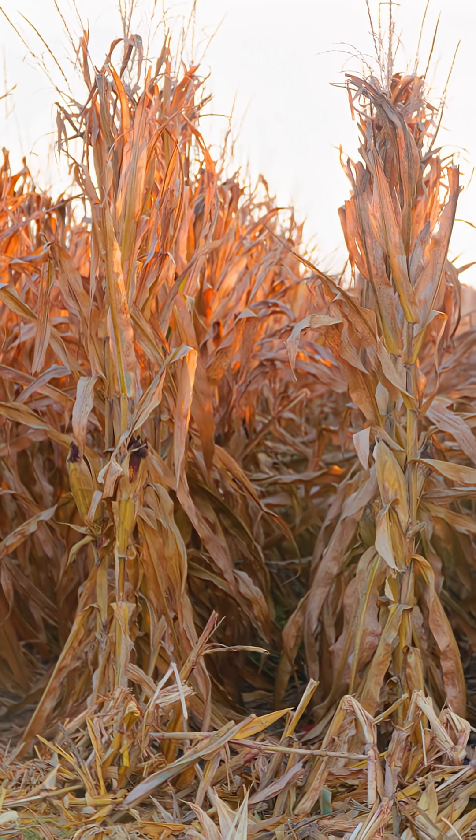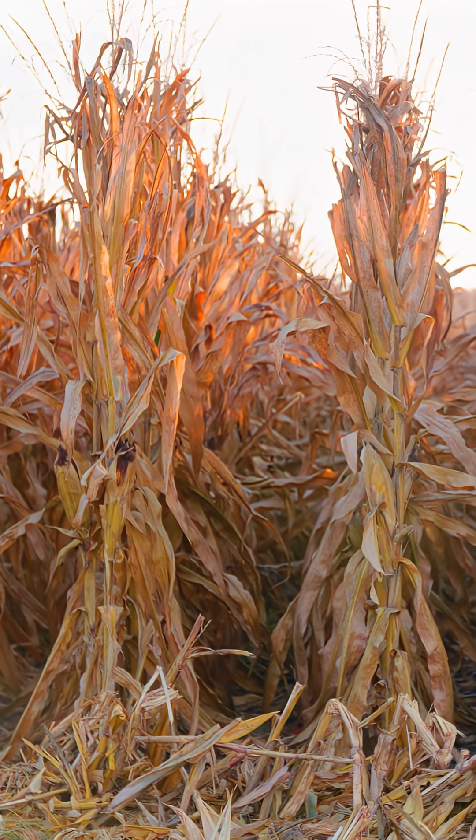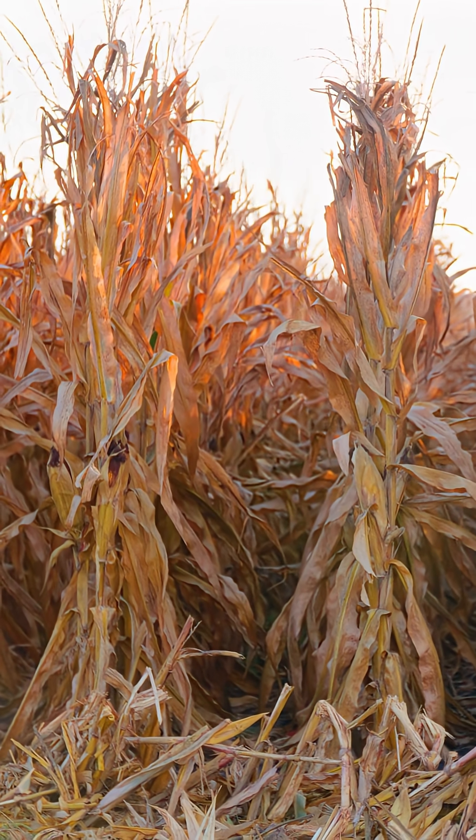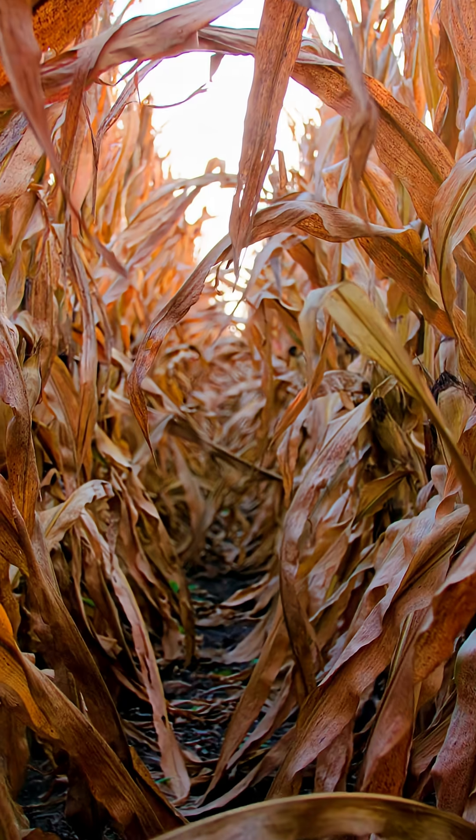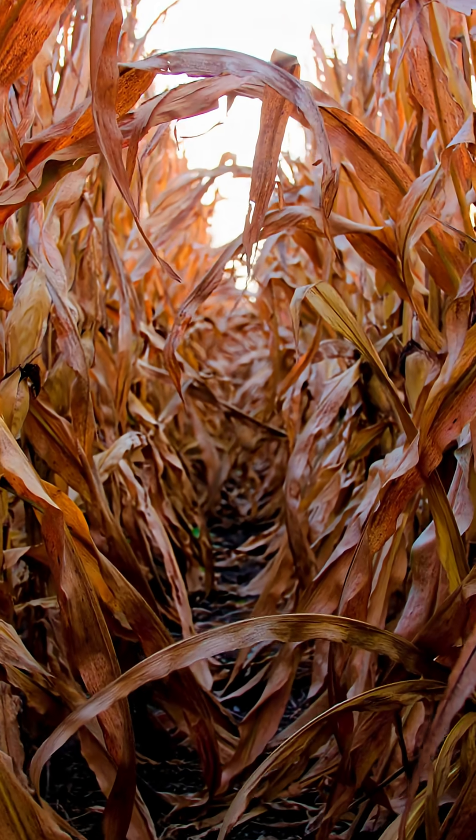We've had several 70-plus mile per hour wind storms that followed up with hail this year on our farms, and I've even noticed how much of a difference the stalk quality is and how it's holding up better than your traditional hybrids. I know at the end of the day with this Presion short corn that I don't have to worry about it lodging or falling over.